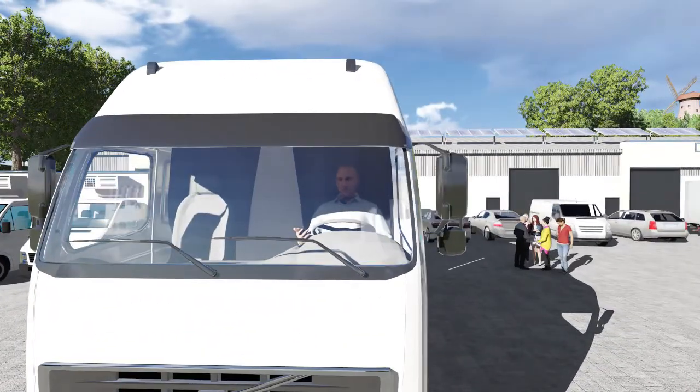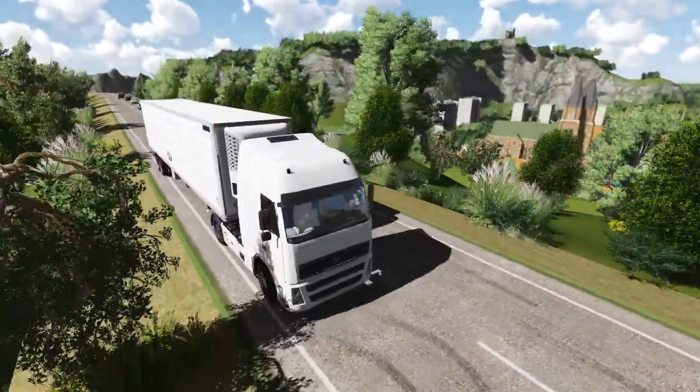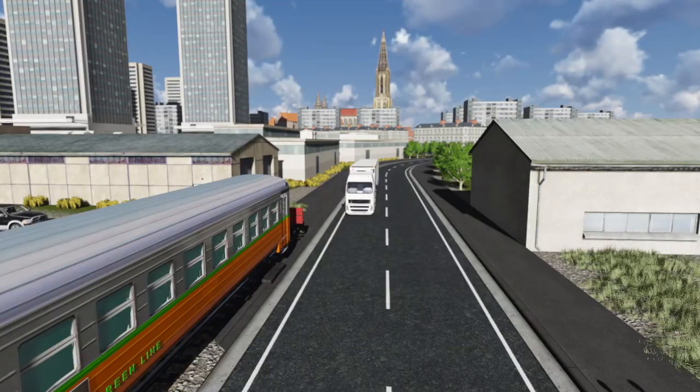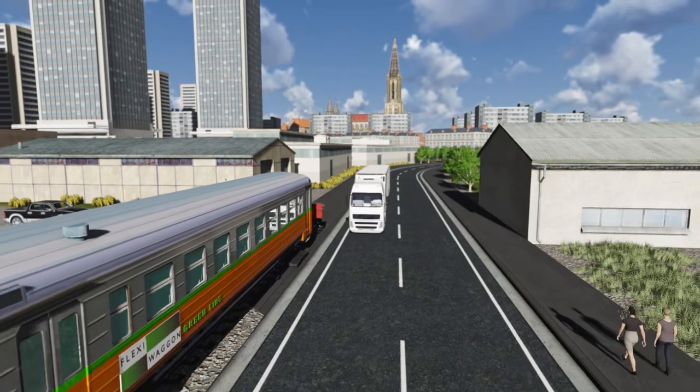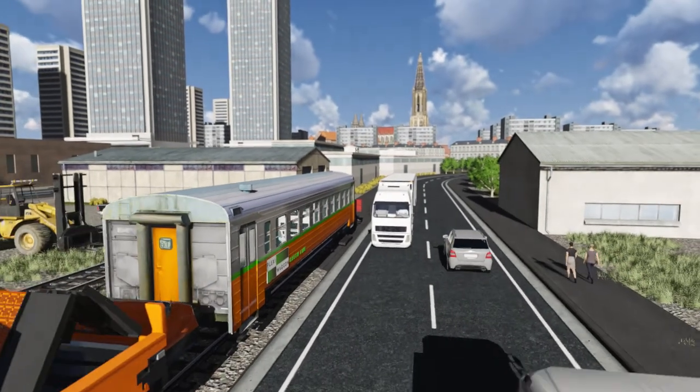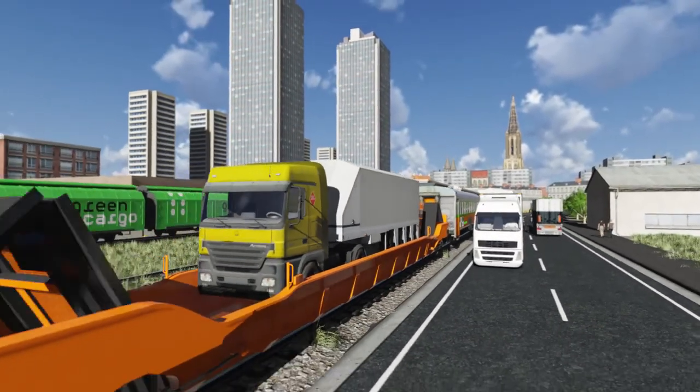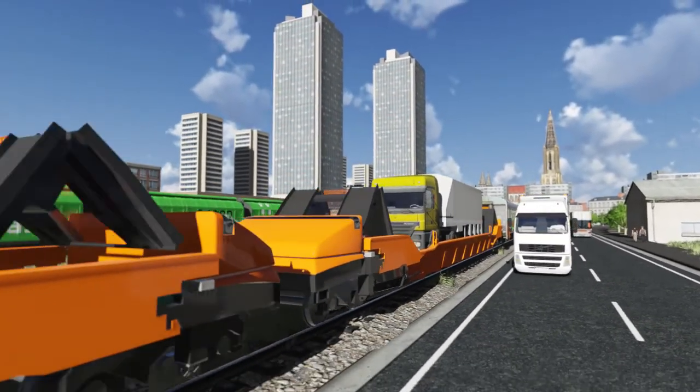Here is Rainer. He is driving this big refrigerating truck from the food processing factory in Germany to Milan in Italy. When he arrives at a rail yard near Basel, it's time for his statutory resting time. Instead of pulling over to a resting area, he is driving up to a FlexiWagon that is waiting for him.